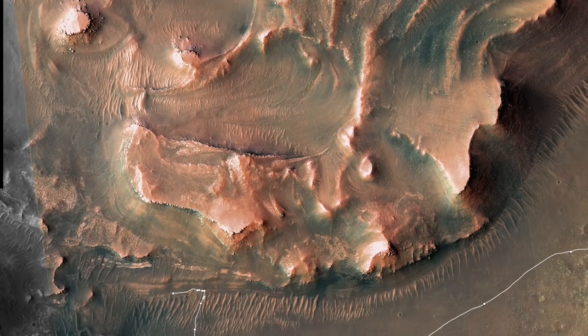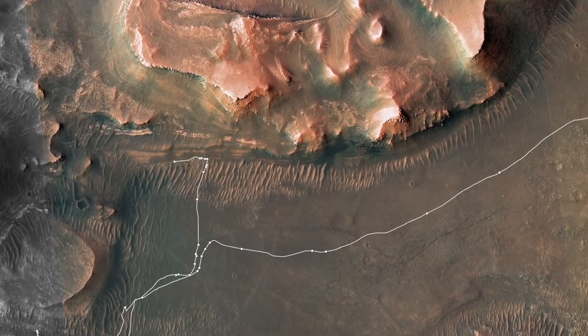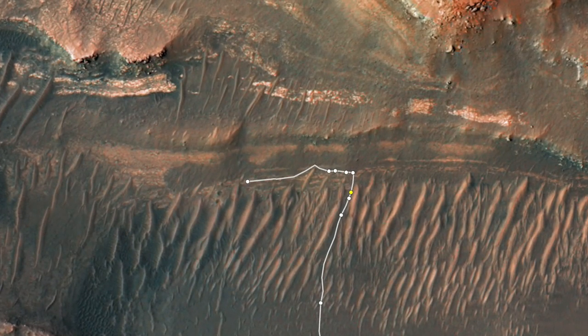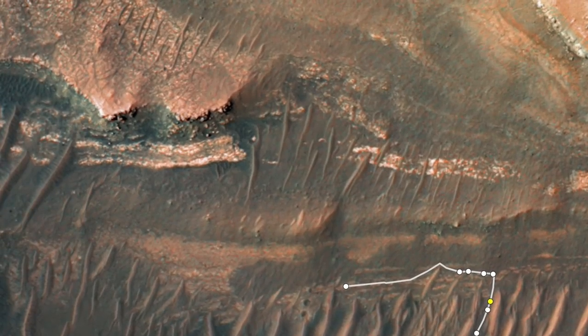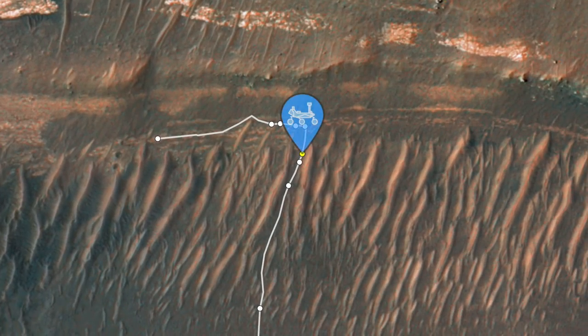Perseverance has started a reconnaissance campaign at the front of the ancient delta deposits. Before collecting samples, it's going on a walkabout to identify the rocks most likely to host evidence of ancient life, like mudstones. One of its targets is an interesting band of material affectionately known as the bacon strip, requiring Perseverance to thread the needle between two large sand ripples on its approach.